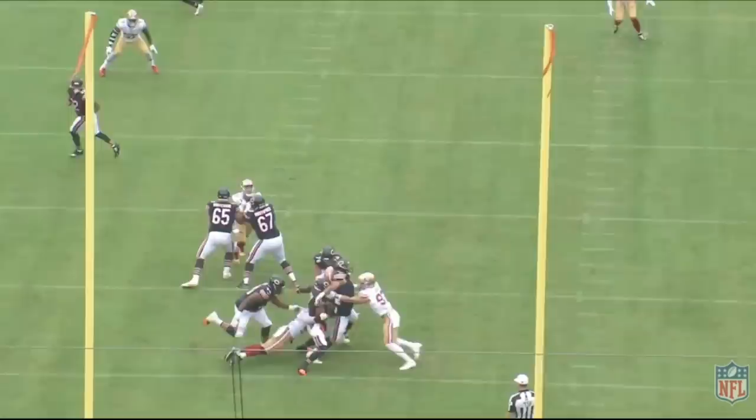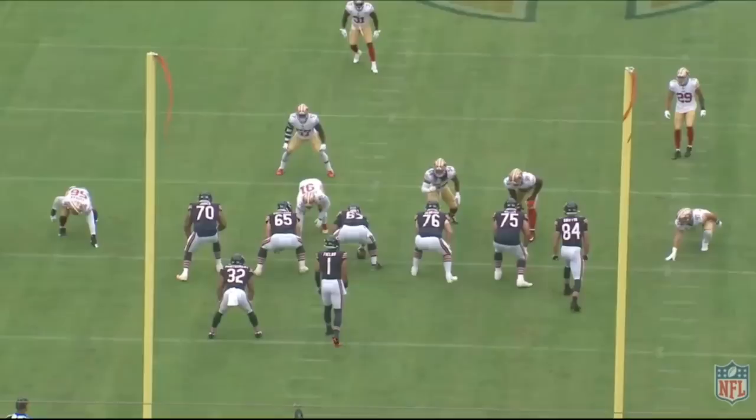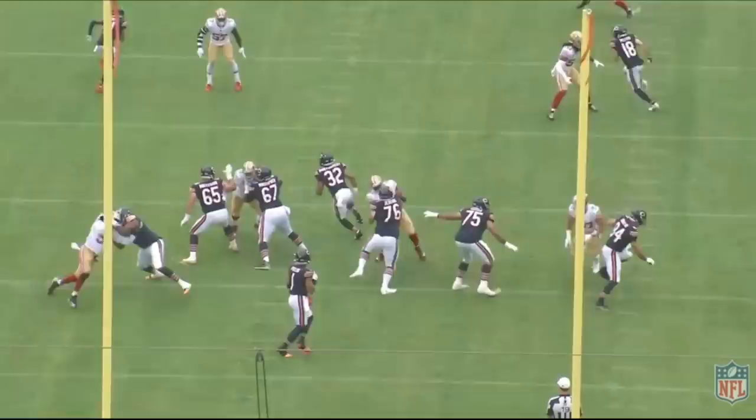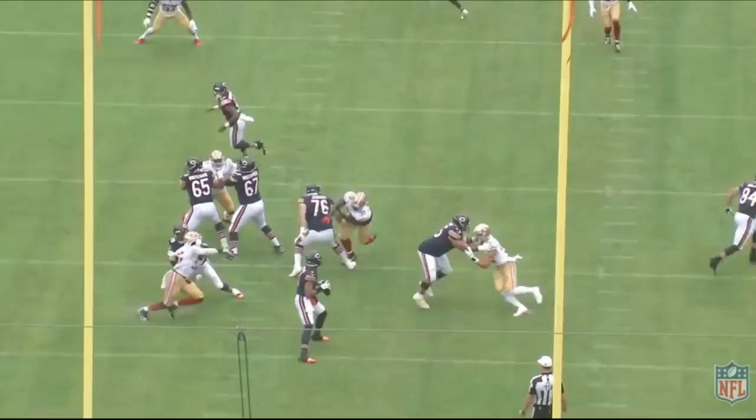Technically PFF did credit this sack to Braxton Jones — you could pretty much split it in thirds between whoever you want. When you look at Tevin Jenkins specifically on this play, you'll see he does a good job initially punching Javon Kinlaw and locking up with him, but as the rep continues Kinlaw is able to shed, throw Jenkins to the side, swim over him, get that right arm onto Jenkins's back, and get in there.